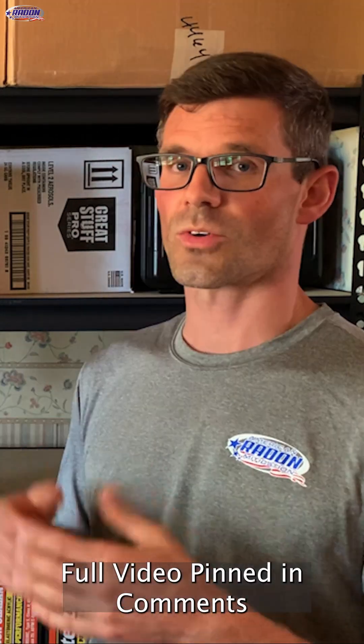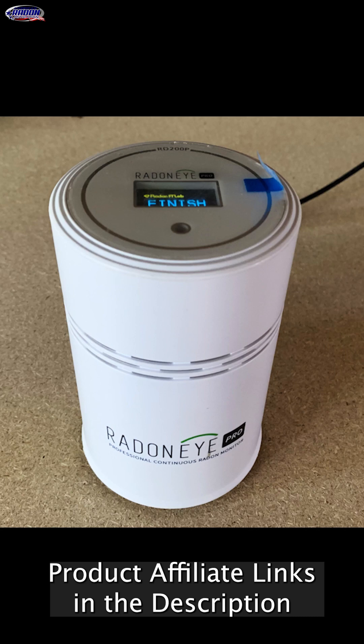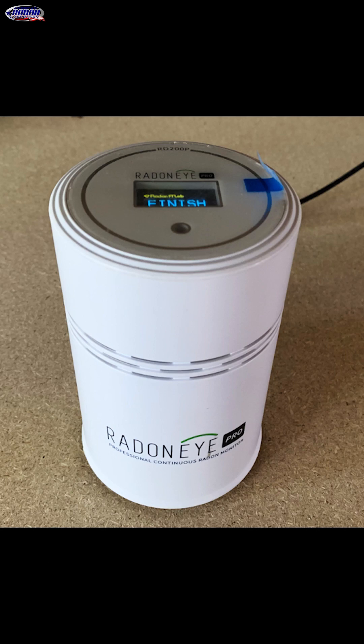We get a lot of questions about radon testing, so here's an overview of our test devices. We've got the Radon Eye Pro by Ecosense. This is a professional radon monitor, also referred to as a CRM or continuous radon monitor.